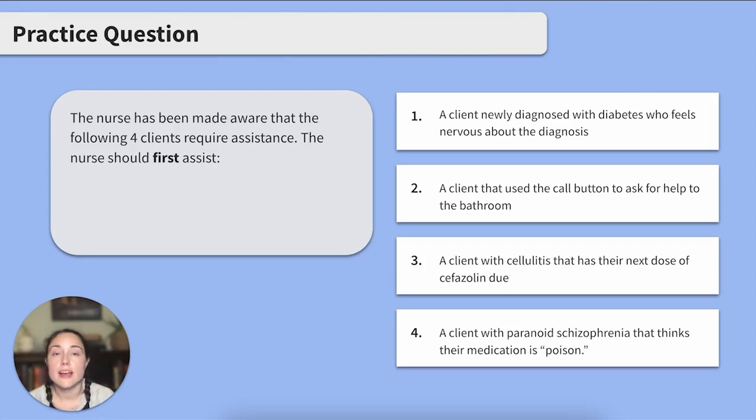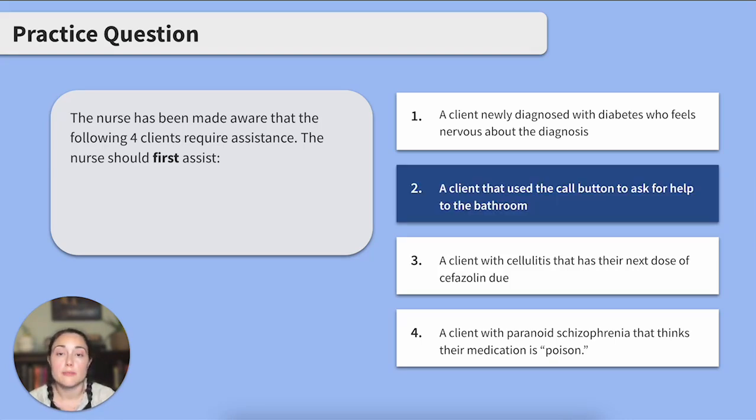This question is essentially asking us to prioritize which of our clients we'd see based on Maslow's Hierarchy of Needs. Option one falls into safety and security since they don't feel prepared to keep their body safe. Option two falls into physiological needs because they need assistance with elimination. Option three falls into safety because the antibiotic is being used to decrease harm caused by the infection. Option four falls into safety and security because the client does not feel safe in their environment. So which of these answers fell lowest on the pyramid? Option two — a client that hit the call button to ask for help to the bathroom.